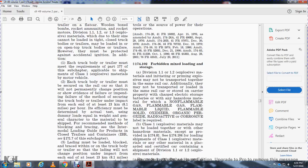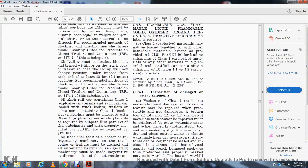Class 1 explosive materials may not be loaded together with other hazardous materials except as provided in statutes 174.81 and 174.104. The main shipment of Class 1 material with any other material in the certified car containing a shipment of Division 1.1 and 1.2 explosive materials is restricted.